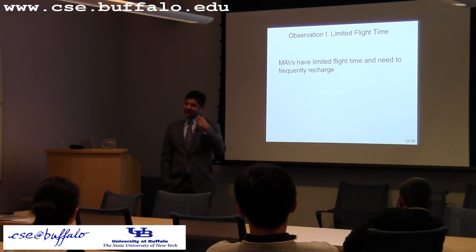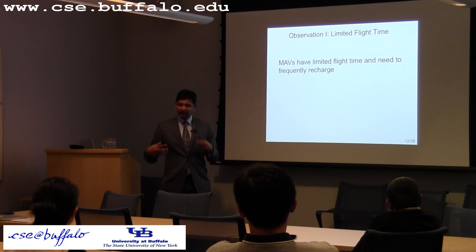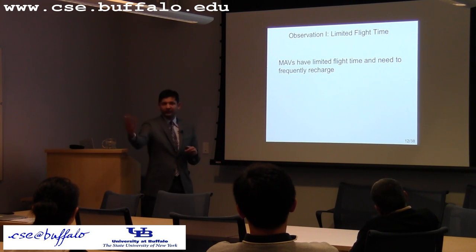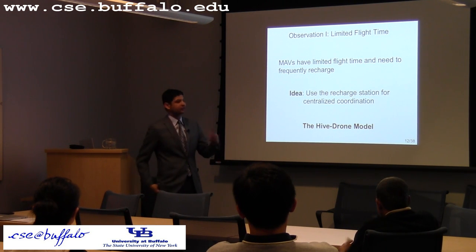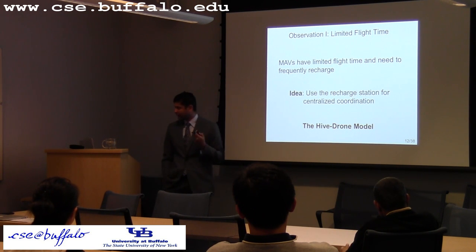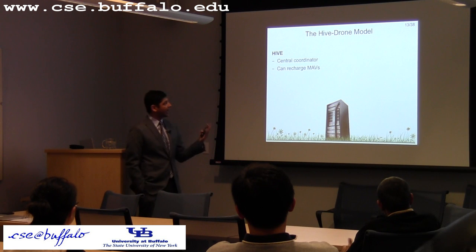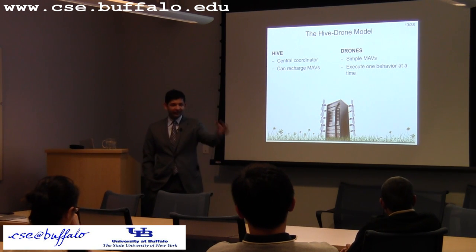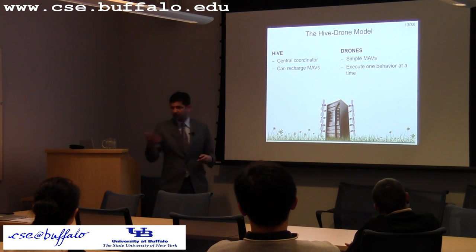The flight times of these MAVs are very limited. So the typical mode of operation is: they go out to the world, do something, come back, recharge, and go out again. Our first idea is to use this central recharging place as a coordination point — what we call the hive-drone model. There is a central hive that acts as the coordinator and recharges the MAVs. The MAVs are simple drones. On every round trip they do a simple task, come back, and tell the hive what they did. The hive then uses that information to adjust future requirements.